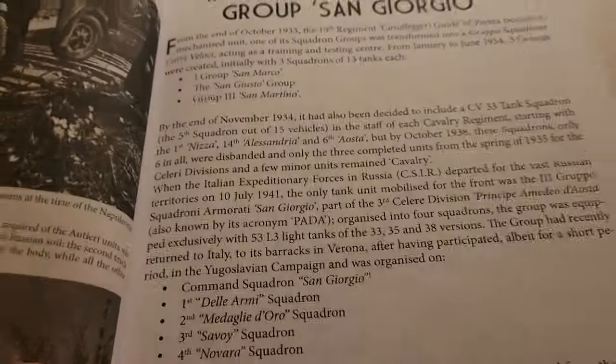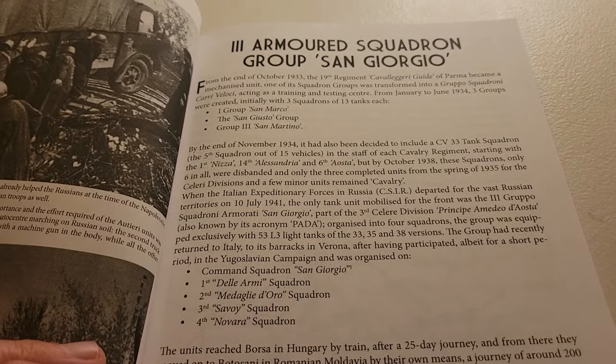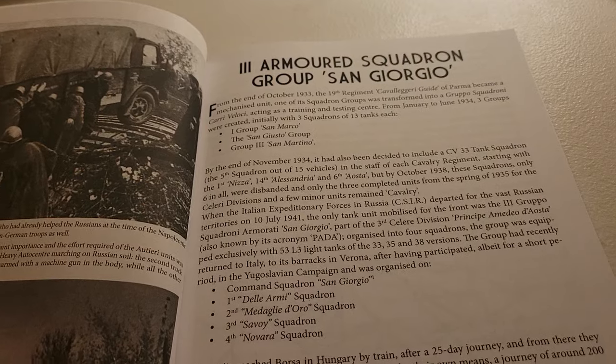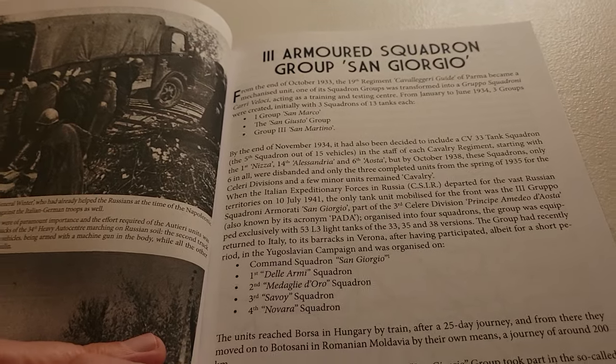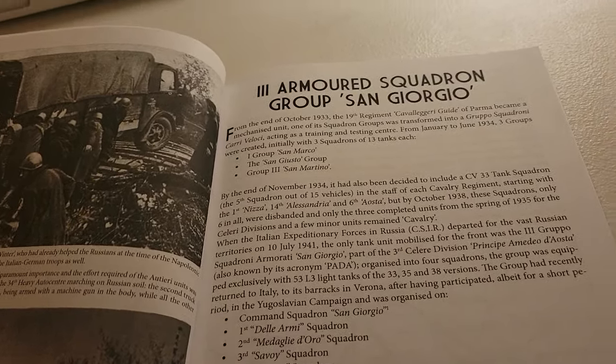The trucks, infantry, of course the Bersaglieri — the guys with the cockerel feathers. Essentially light infantry that particularly became motor infantry. My grandfather mentions the Italians on their motorcycles. He mentioned the feathers. He didn't say Bersaglieri, but that's who he was referring to.